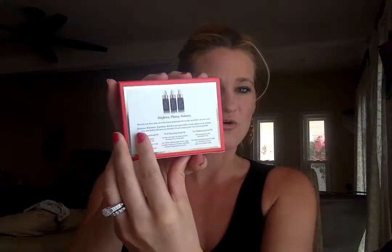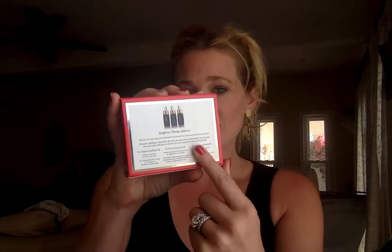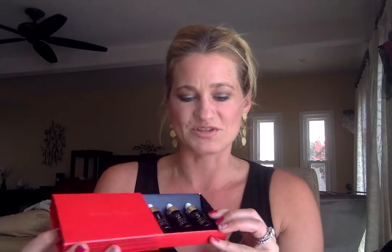So here's the adorable little box it's going to come with, and it's going to tell you a little bit more about these three incredible face oils that you will be able to use for yourself or give as a gift. And what I love about this is how adorable this packaging is.